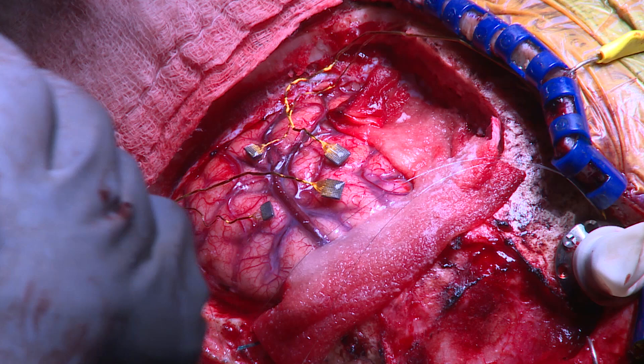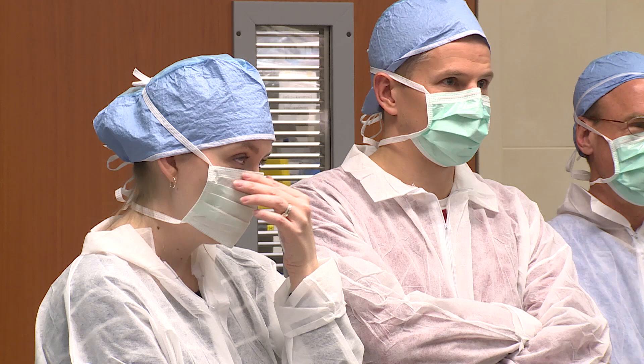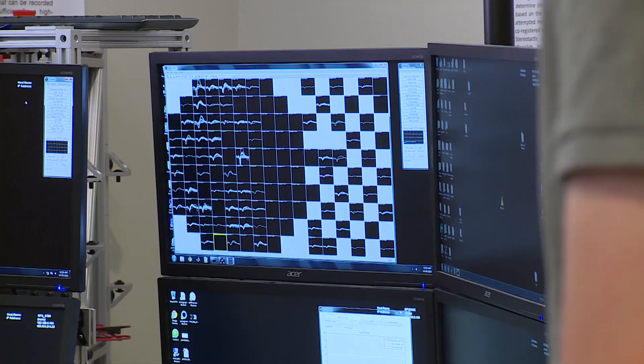We took a lot of time trying to figure out where to implant the arrays based on the pre-surgical imaging and non-human primate work that told us about the physiology of how the brain works. But we've never been able to know before what it feels like to stimulate in the brain.